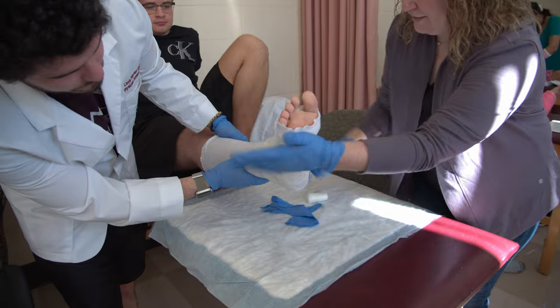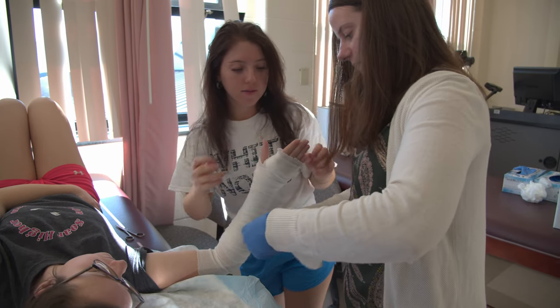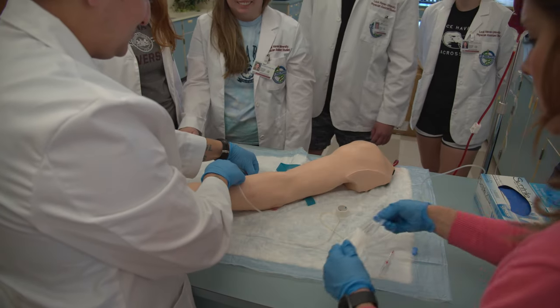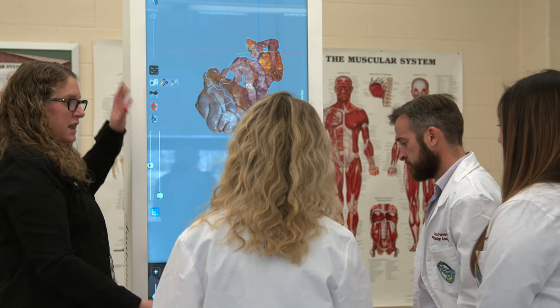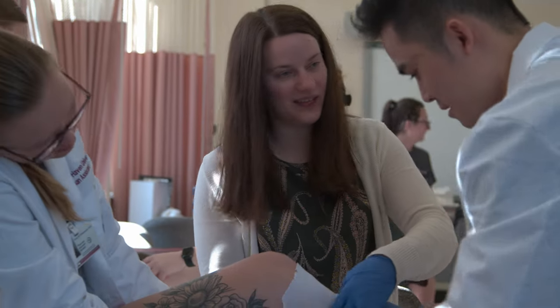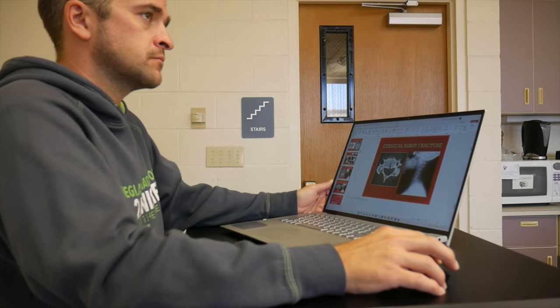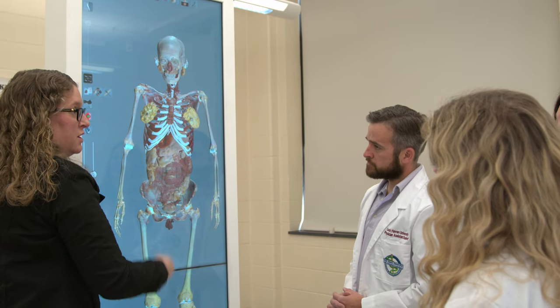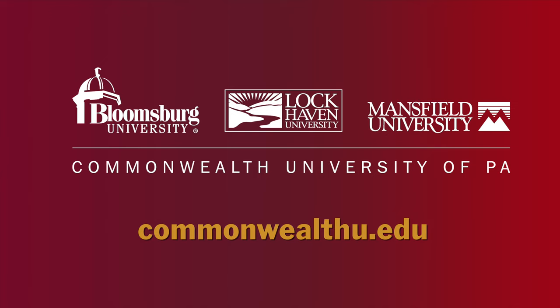At Commonwealth University PA Program, our faculty are invested in each student's success. By the end of the two years you spend with us, we become like a family. Our professors work tirelessly to ensure that not only do our students have the knowledge that they need, but they also have the ability to take care of the individual patient. Medicine requires an ability to adapt to ever-changing circumstances and a desire for lifelong learning, both of which we focus on in the program. We're proud of the great things our graduates go on to accomplish and would love to tell you more about the Commonwealth University PA Program. We hope you'll consider becoming a part of our family.